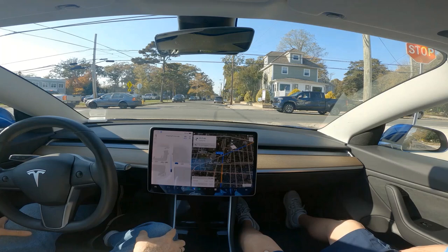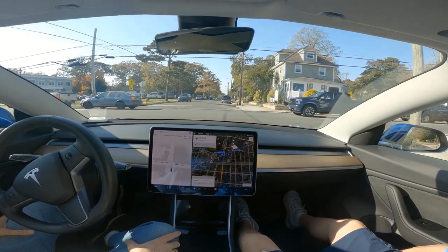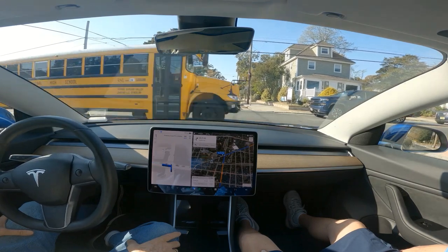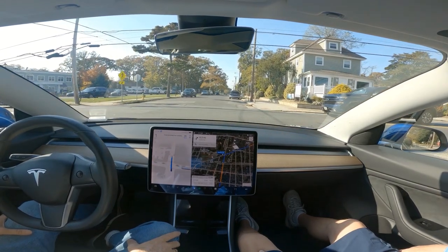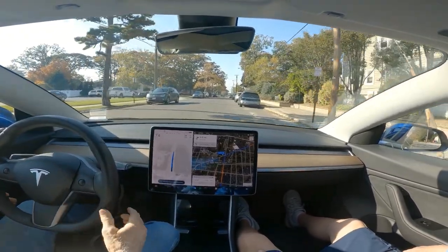Now can it go through here? There's a bus coming — so don't go now. Go — is it gonna go? It's gonna go. Thank you. But it doesn't wave to you — you had to wave.